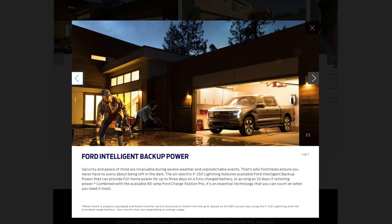It took me a while to actually figure out how Ford was going to do this, because they haven't really just come out and said 'this is how you back up your home with the Ford Lightning.' Instead, they use confusing marketing images and unique clauses.